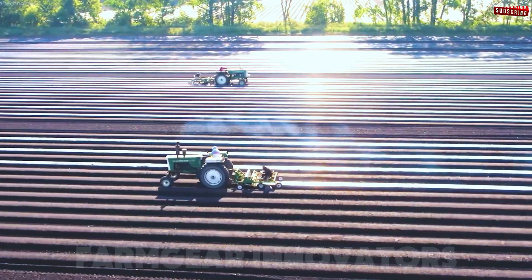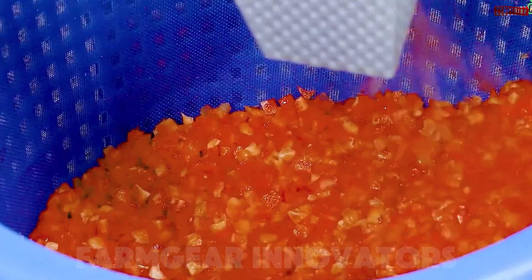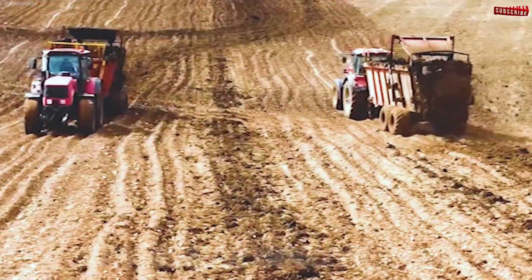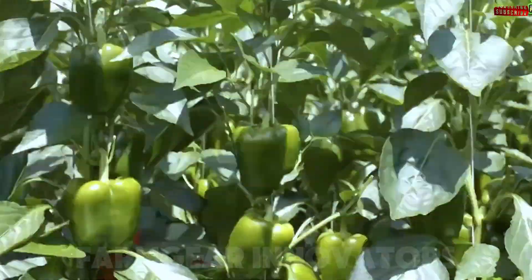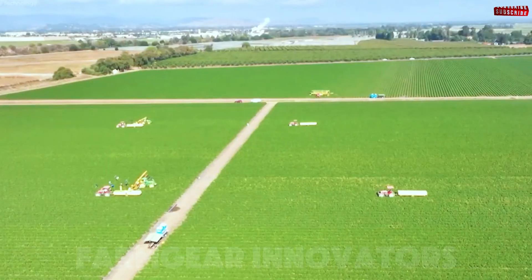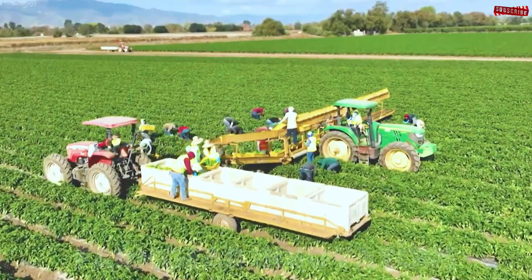Welcome to the world of modern farming, where innovation meets tradition. Bell peppers and corn, staples of global agriculture, are no longer just crops. They're the result of cutting-edge agricultural technology and the dedication of farmers worldwide. Today, we'll take you through the incredible journey of these vibrant bell peppers and golden kernels, from planting and harvesting to processing and distribution. Every step is a marvel of efficiency and sustainability.